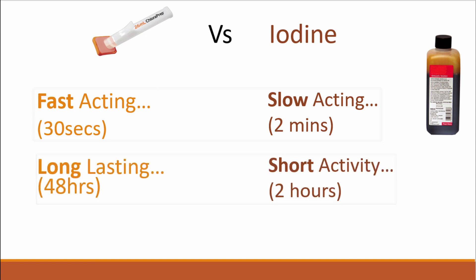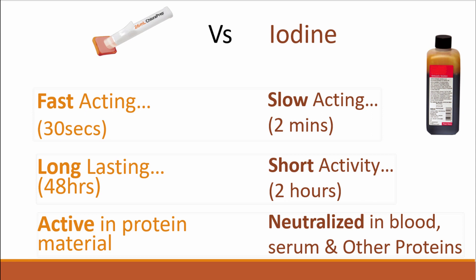ChloraPrep is long lasting, maintaining effective antimicrobial activity for at least 48 hours compared with only two hours in the case of povidone iodine, and it's active in the presence of protein materials such as blood, serum and other biomaterials.